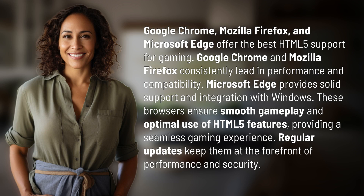Google Chrome and Mozilla Firefox consistently lead in performance and compatibility. Microsoft Edge provides solid support and integration with Windows. These browsers ensure smooth gameplay and optimal use of HTML5 features, providing a seamless gaming experience. Regular updates keep them at the forefront of performance and security.